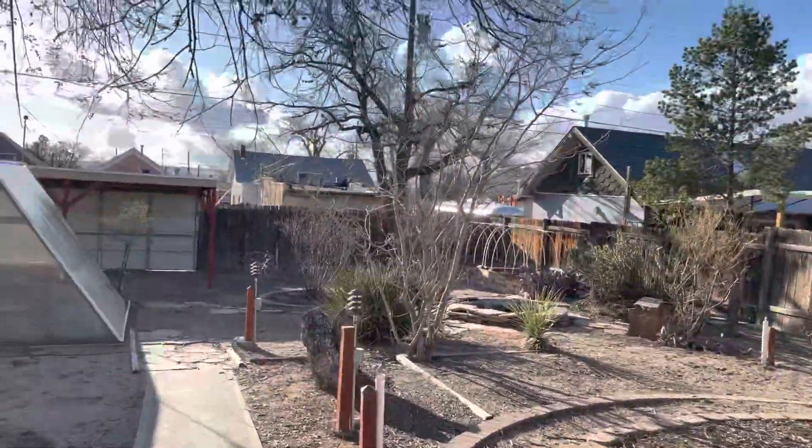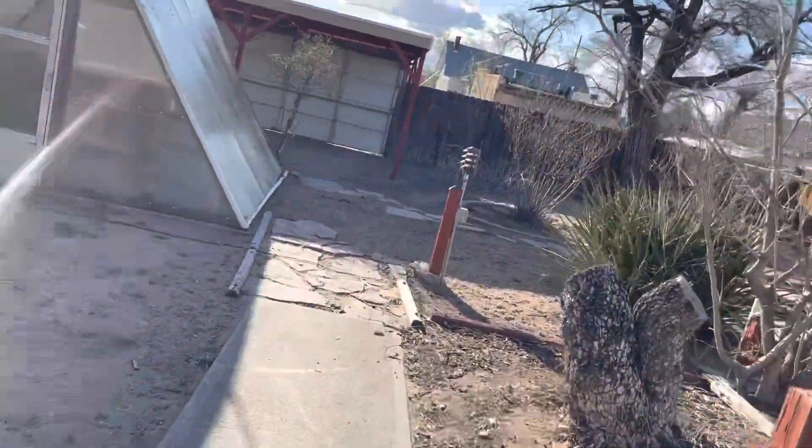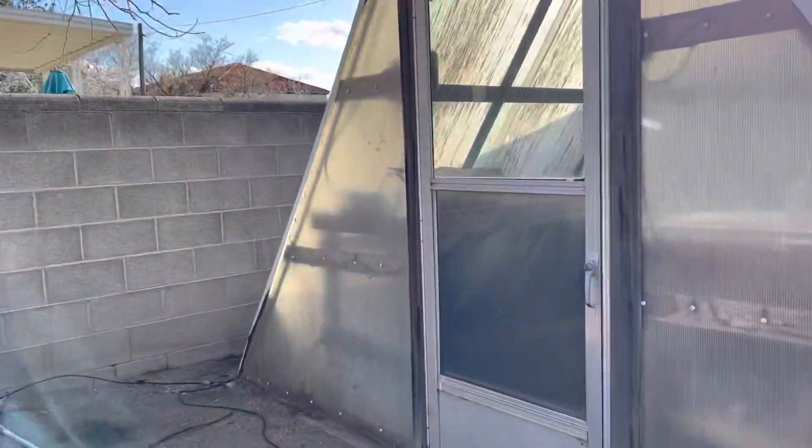The backyard is pretty cool looking. It's actually got more space than I thought. Oh, there's a cat in there, Sam. There's a cat inside there.